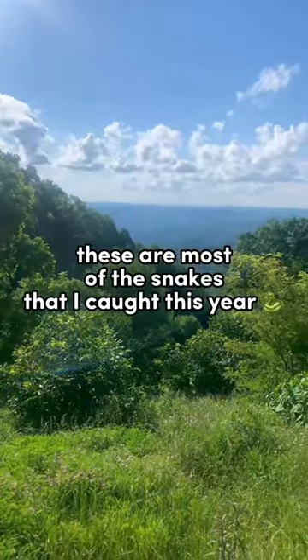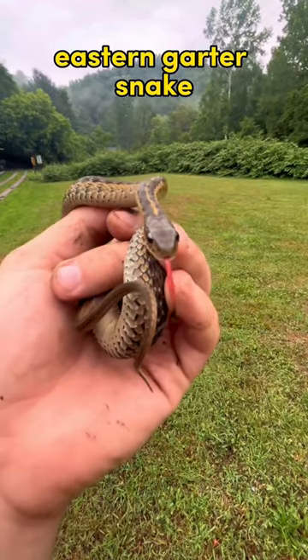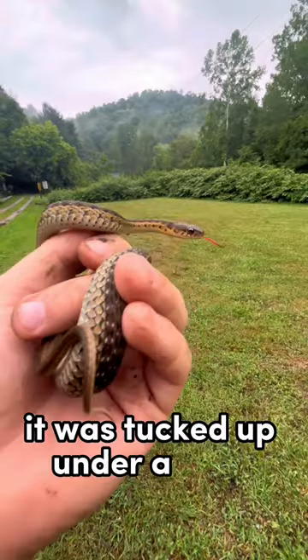These are most of the snakes that I caught this year. The first snake I caught was this eastern garter snake in the spring. It was tucked up under a tarp.